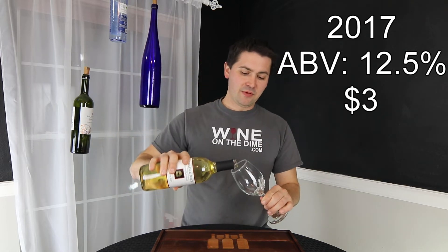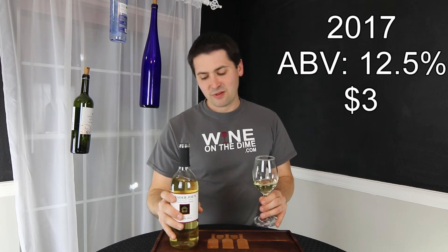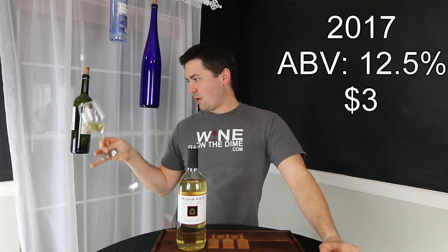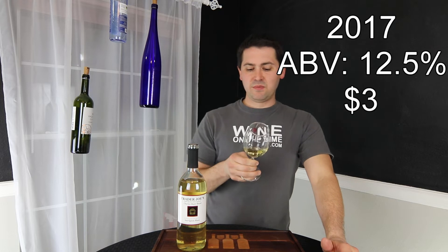From a color standpoint — and there's no screw top, it was a cork, which I'm a little disappointed by. But from a color standpoint: pale lemon, no artifacts, no cloudiness.